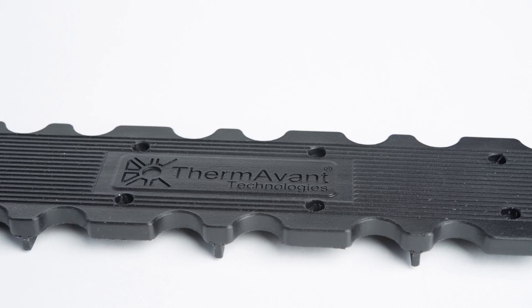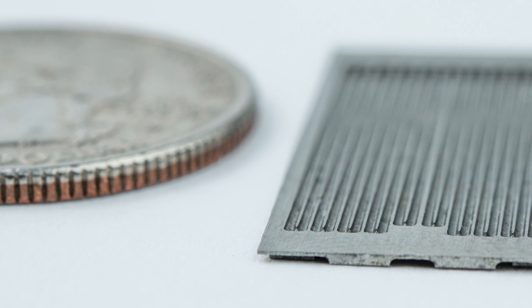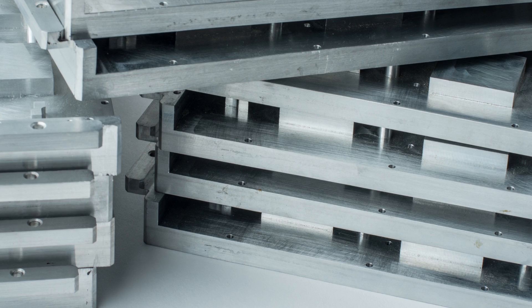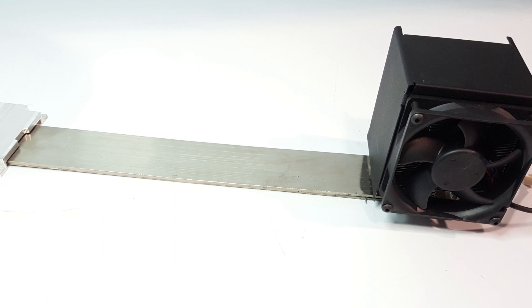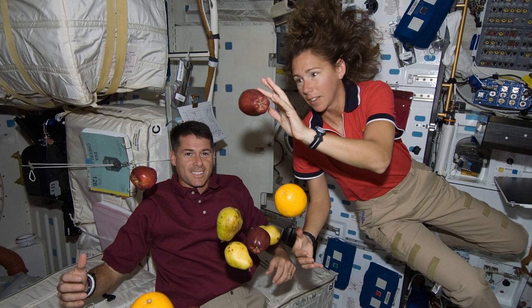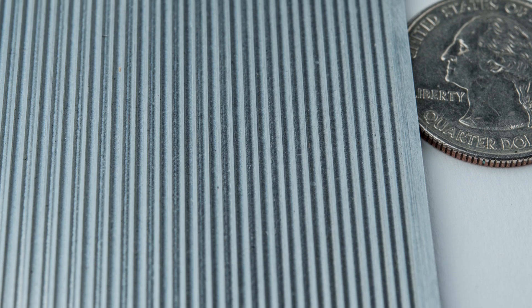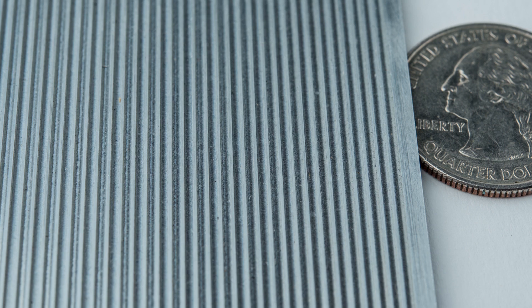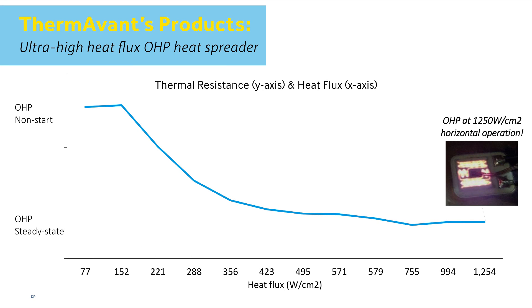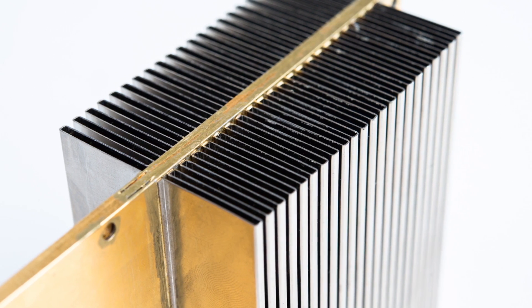ThermoVont designs, builds, and delivers OHP heat spreaders, heat sinks, and heat exchangers capable of operating below 40 degrees Celsius and even above 250 degrees Celsius in a wide range of gravitational fields, and are manufacturable in a range of sizes, shapes, and material-fluid pairs. Further, OHPs can rapidly transform local heat fluxes from less than one watt per centimeter squared to greater than 1,000 watts per centimeter squared with effective thermal conductivities hundreds of times higher than their base materials.